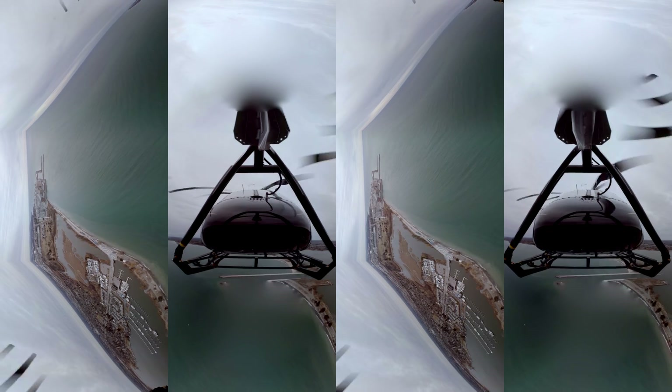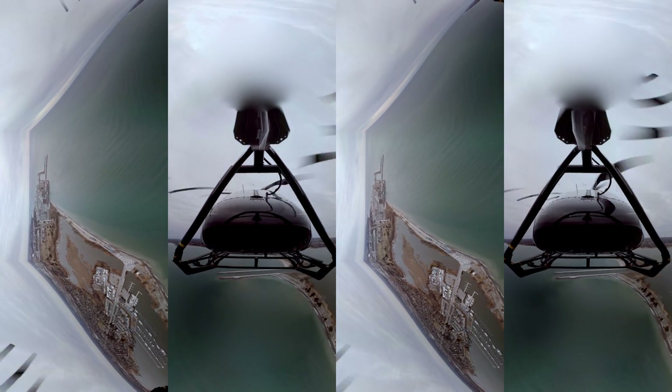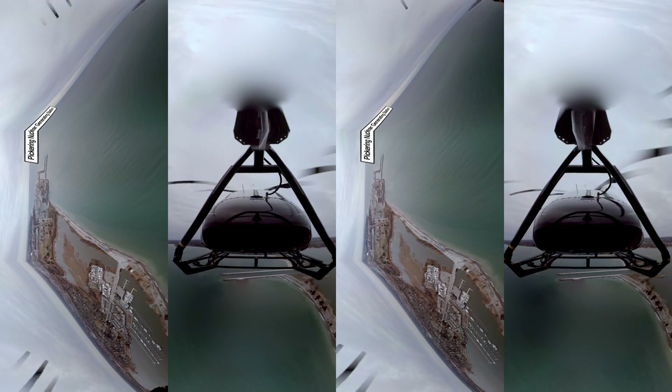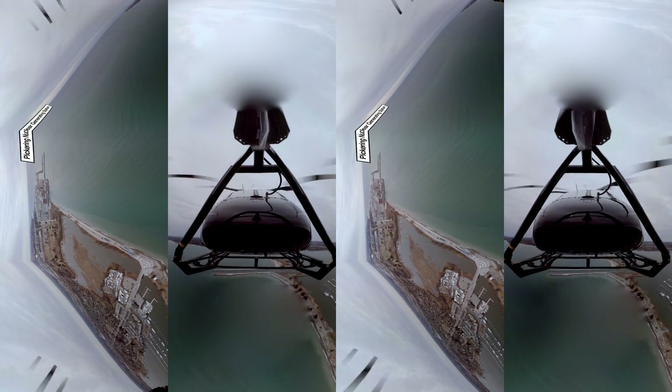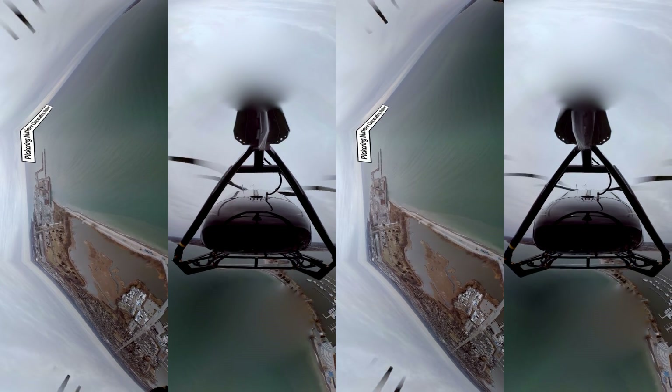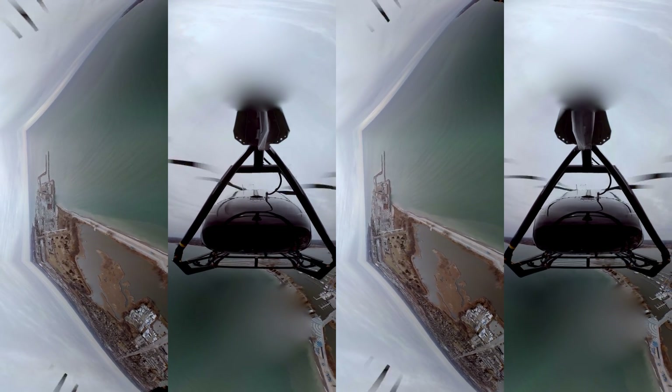We're coming up on Pickering now. I know it from these domed shapes over the reactors ahead of us. So that's the Pickering nuclear plant right here on the lake. There it is. Pickering is actually the oldest plant in Ontario — I think it was built back in the 1970s.